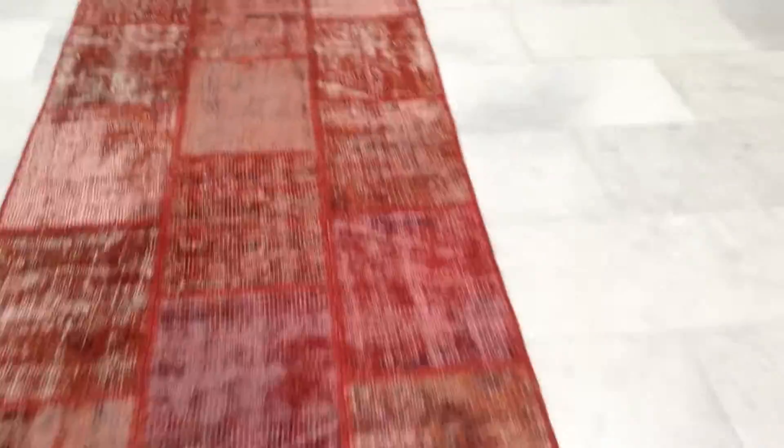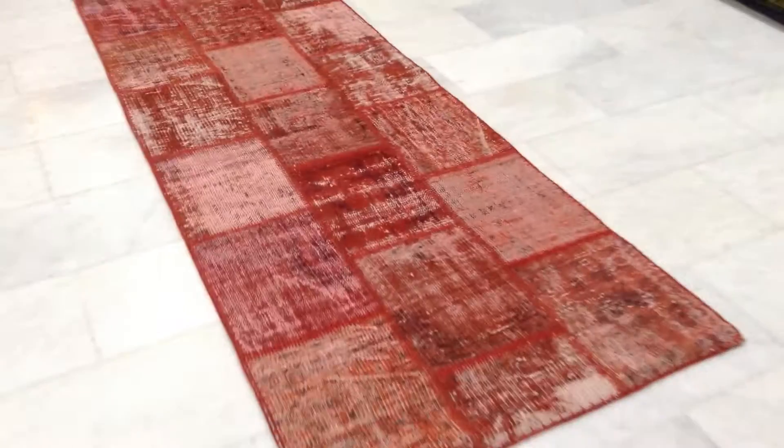On the back of the carpet we have a textile to stop the carpet from sliding and to hide the stitching. These pieces of vintage carpets are from different Anatolian areas of Turkey.